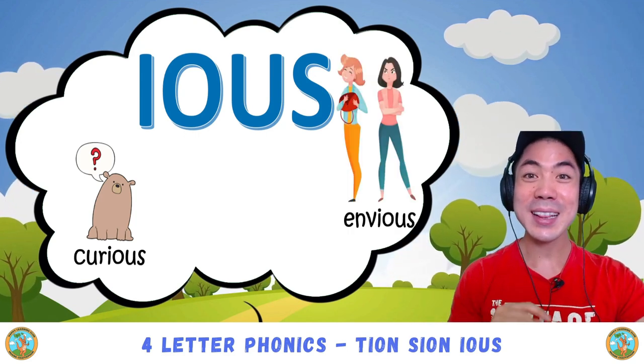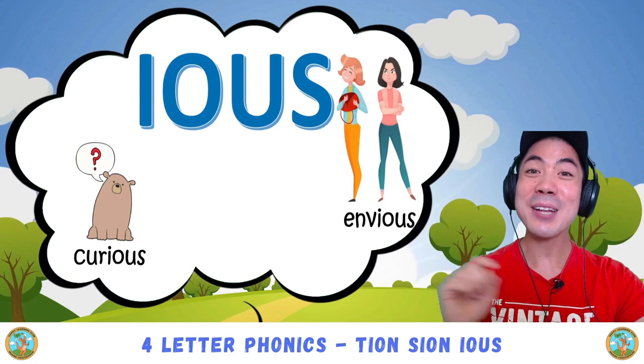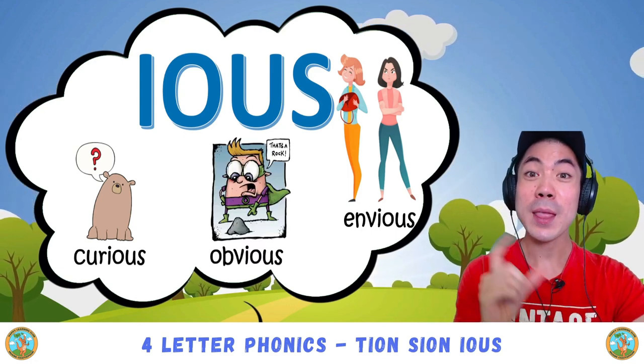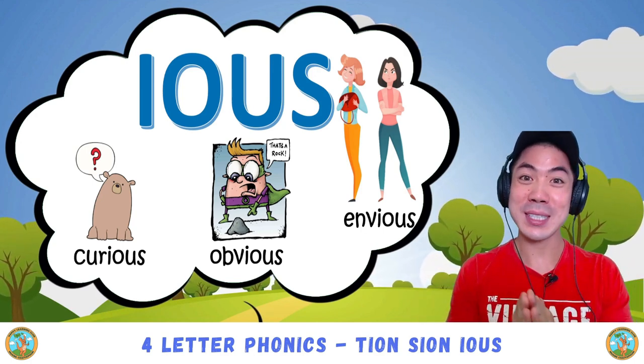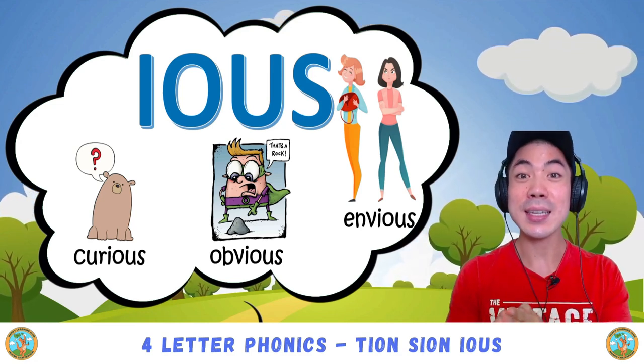Very good! Then there is envious — ee-us — envious. Good! And finally, obvious — ee-us — obvious. Very good! So once again, i-o-u-s pronounces 'ee-us'.